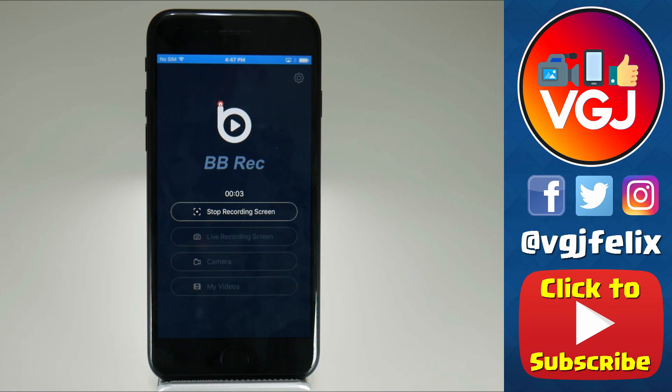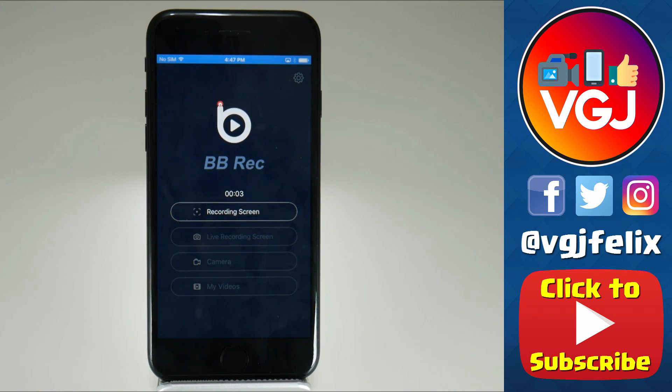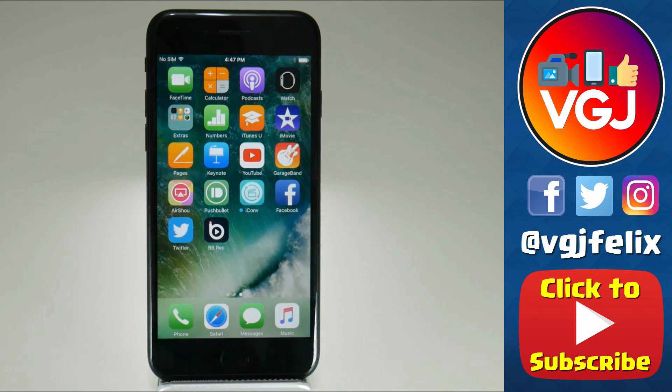So on my iPad I can record but then I can't share it, and on my iPhone 7 I can start recording but I can't finish a recording — it just bombs out. So there's my current conclusion on BB Recorder: it's difficult to install, it's suspicious to install, and even when you do install it, it doesn't quite work.